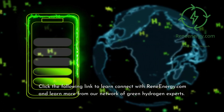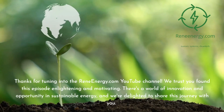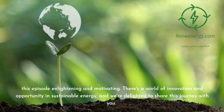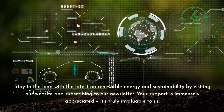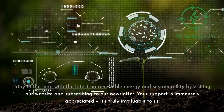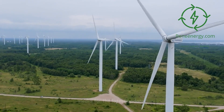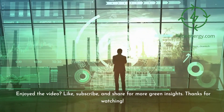Click the following link to connect with ReneEnergy.com and learn more from our network of green hydrogen experts. Thanks for tuning into the ReneEnergy.com YouTube channel. We trust you found this episode enlightening and motivating. There's a world of innovation and opportunity in sustainable energy, and we're delighted to share this journey with you. Stay in the loop by visiting our website and subscribing to our newsletter. Don't miss our next video on new trends in renewable energy, and follow us on social media for the latest updates. If you enjoyed the video, like, subscribe, and share for more green insights.